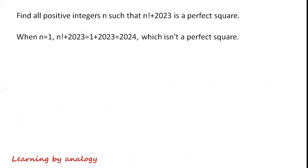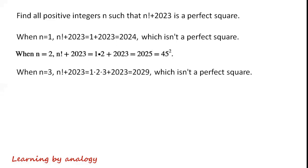When n equals 1: n factorial plus 2023 equals 1 plus 2023, which is equal to 2024, which isn't a perfect square. When n equals 2: n factorial plus 2023 equals 1 times 2 plus 2023, which is equal to 2025.